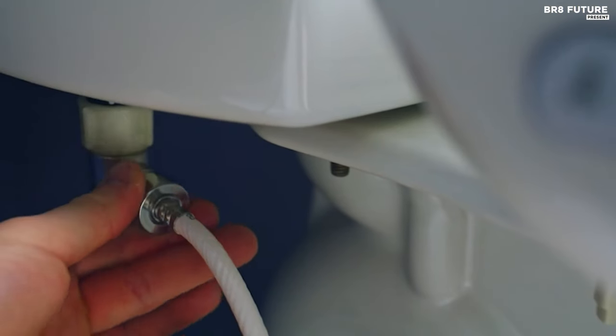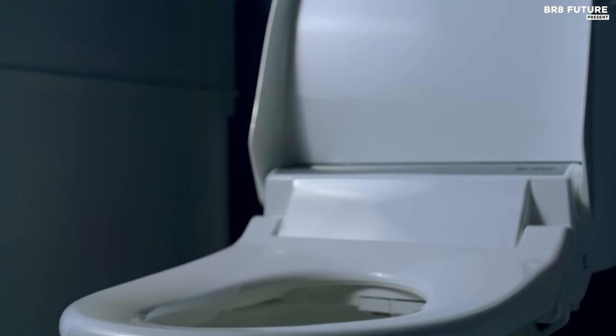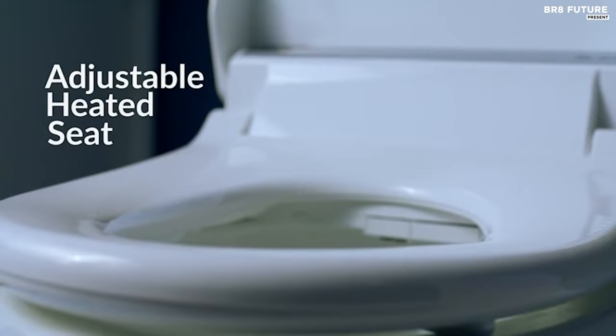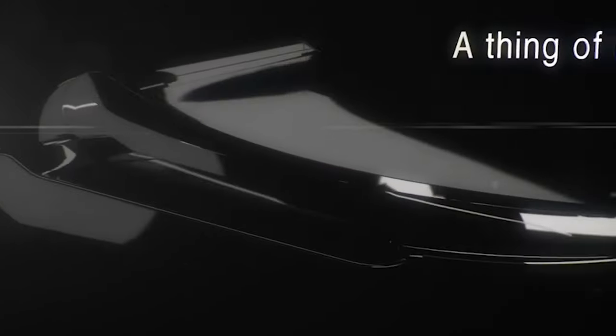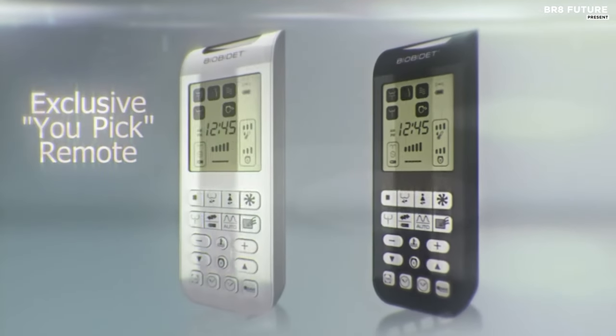The slow-close lid and powerful deodorizer contribute to a serene atmosphere, while the wireless remote allows you to customize settings such as water temperature, pressure, and nozzle position to your preference. With specialized wash options including settings for women, men, and children, and targeted treatments like postpartum care and hemorrhoid relief, the Bliss BB2000 caters to diverse needs.